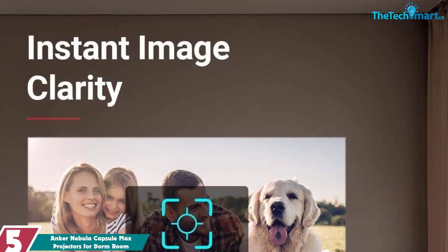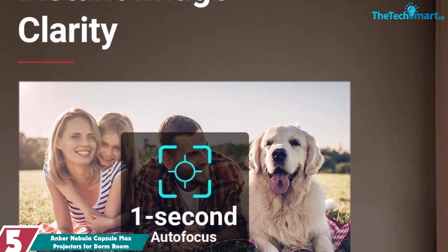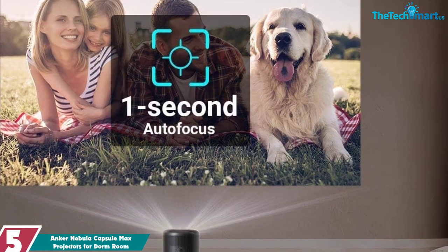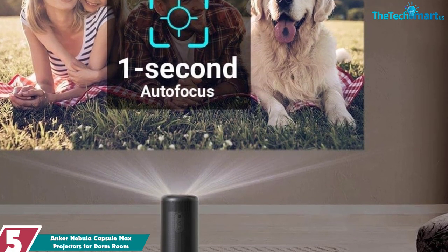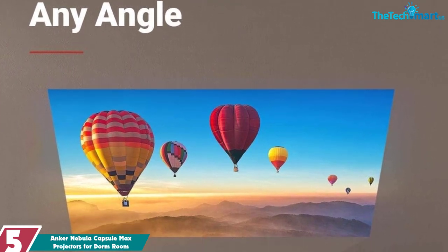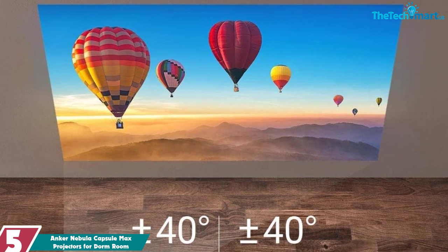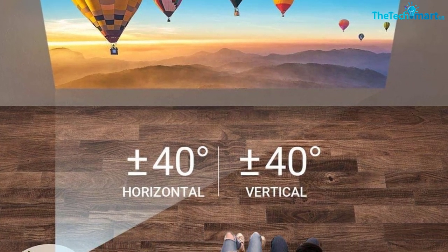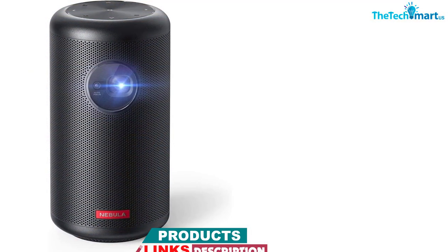Starting at number 5, we have the Anker Nebula Capsule Max projector for dorm room. The Anker Nebula Capsule Max is a small portable projector that produces an ultra-clear 100-inch (254 centimeters) rectangular image from virtually any angle with zoom technology and one-second autofocus. It has a native 720p HD resolution with 200 ANSI lumens brightness and can play video for up to 4 hours on a single charge. The projector also features an 8W speaker for audio playback.